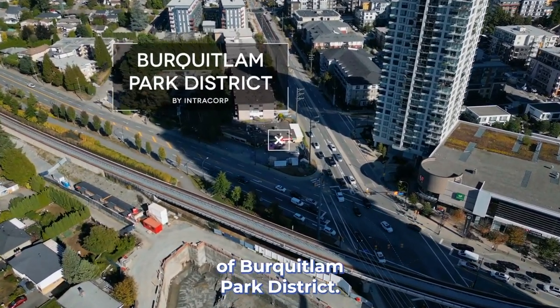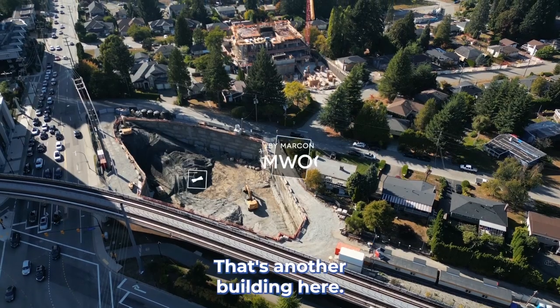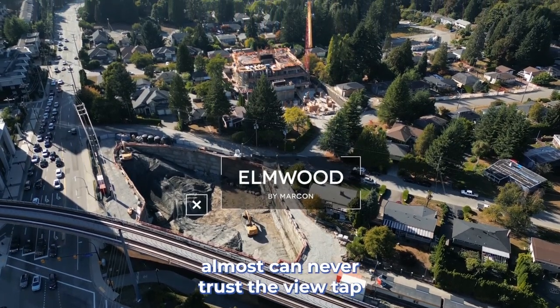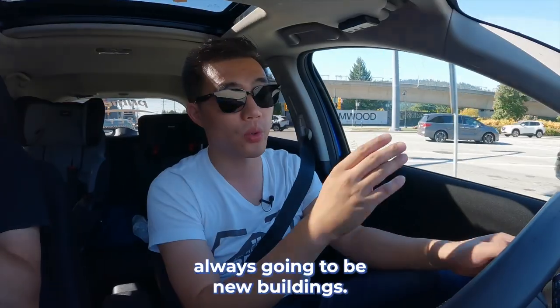So that's the site of Buckwilling Park District. But if you look at the left side, you see Elmerwood — that's another building here. That's why you almost can never trust the view tab in the showroom, because there's always going to be new buildings.